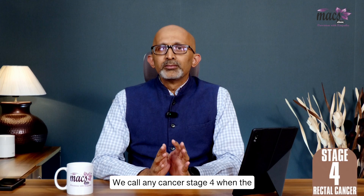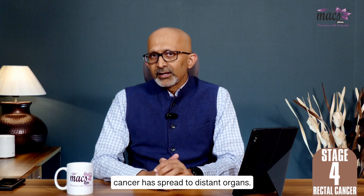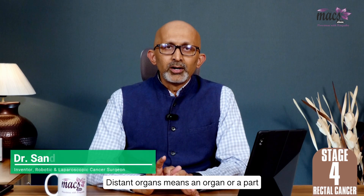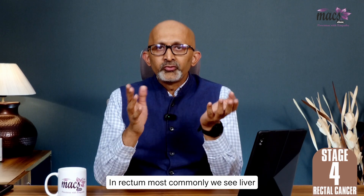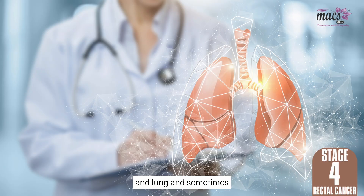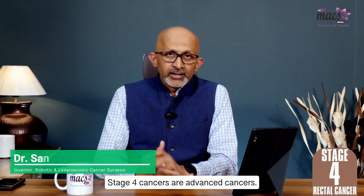We call any cancer Stage 4 when the cancer has spread to distant organs. Distant organs means an organ or a part of the body which is not closely related to the cancer. In rectal cancer, most commonly, we see liver and lung, and sometimes bones, as a site of metastasis. Stage 4 cancers are advanced cancers.